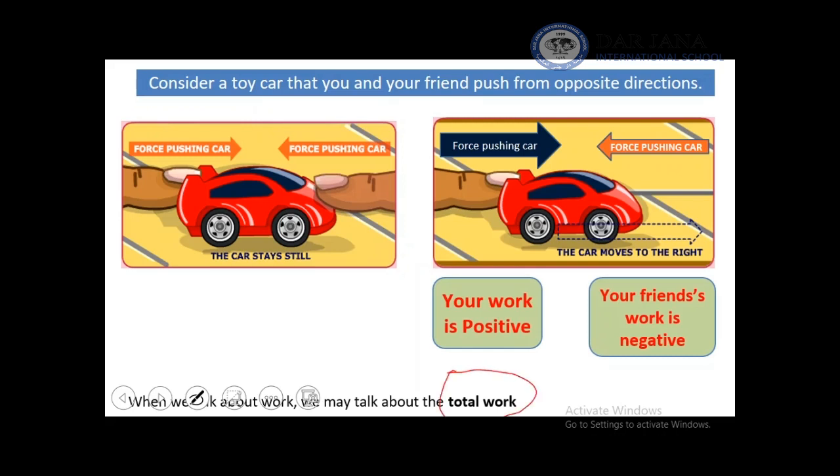It's not always just one force performing work on an object — maybe there is another force acting on the same object. For example, your push on the car and your friend's push on the car — positive work and negative work. What will happen? One side must be stronger, one side will win, and will move the object in its direction.